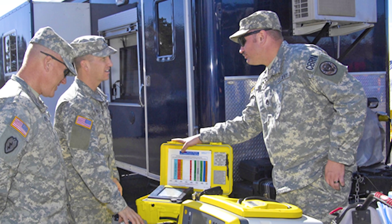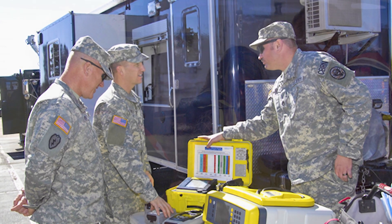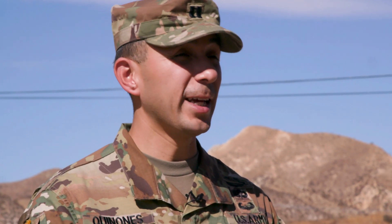What that brings to the incident commander is the ability to immediately have somebody to liaison with civilian first responders and the military response after that, which in the military is called DSCA — Defense Support to Civilian Agencies. That's one of the first primary things we bring to the incident command.